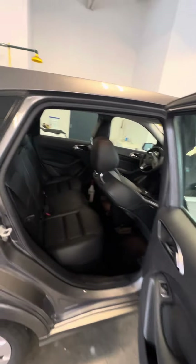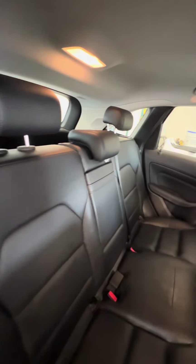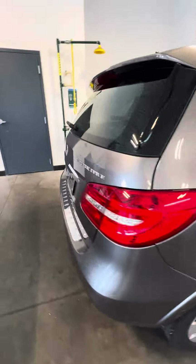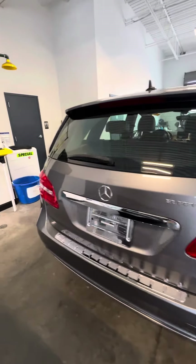Now we walk to the back. No damage to the seats, no rips, no tears. Let's walk around this vehicle because we got a little blemish on the back. Electric drive, back-up camera.